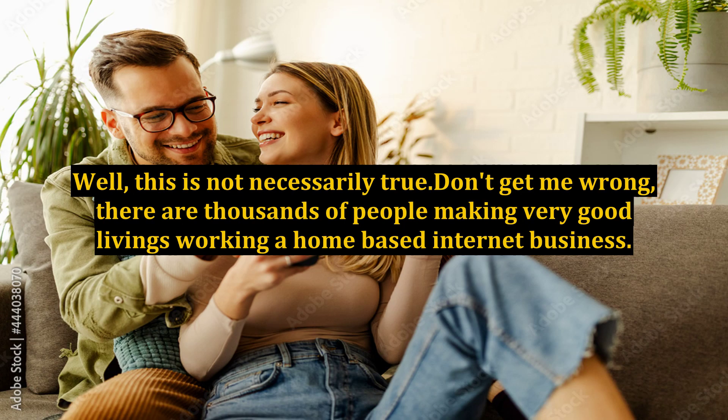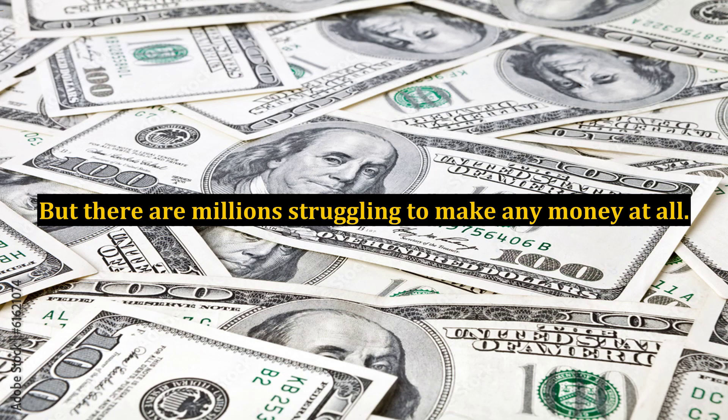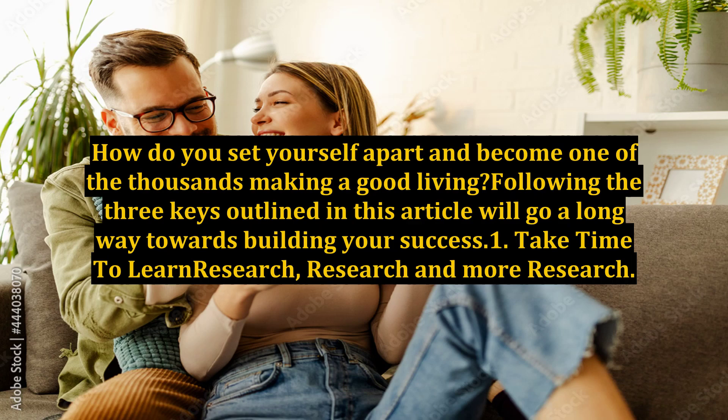Well, this is not necessarily true. Don't get me wrong — there are thousands of people making very good livings working a home-based internet business. But there are millions struggling to make any money at all. How do you set yourself apart and become one of the thousands making a good living? Following the keys outlined in this article will go a long way towards building your success.